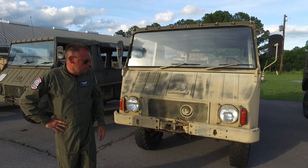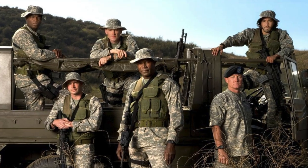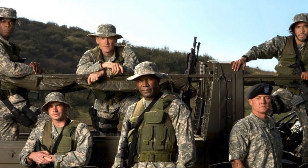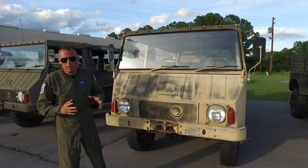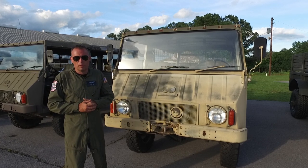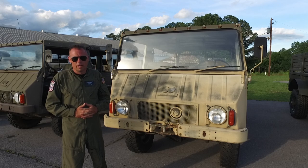If you notice, the condition of the vehicle is pretty rough. The first three seasons of the TV show they used the olive drab paint, and in the last two seasons they used the desert paint on it. We have not changed nor altered this vehicle in any way since we took delivery from Sergeant Major Haney. It is exactly as it was the day it rolled off the set in California.